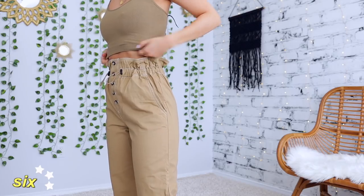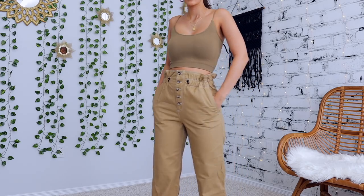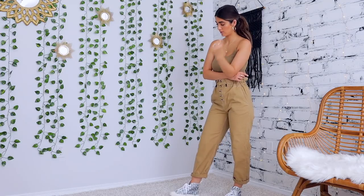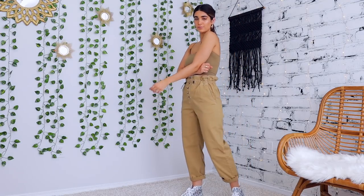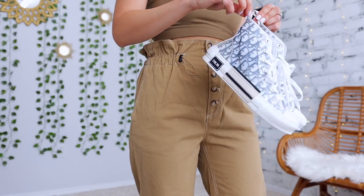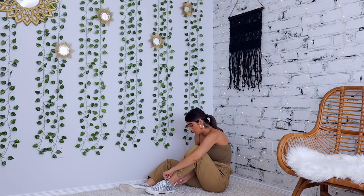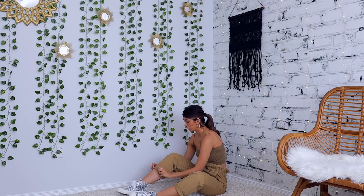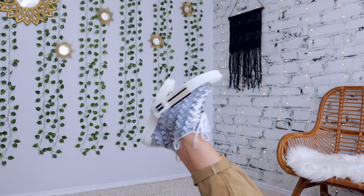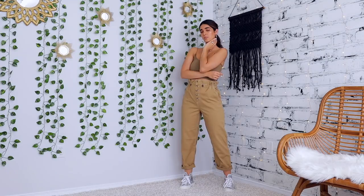If I had a choice to dress head to toe in neutrals every single day, I would take it. So the next look is exactly that — this full fit is from Urban Outfitters. These paper bag pants are freaking amazing: so high-waisted and so flattering. One of my favorite little crop tops from the Urban site is this really thin, dainty strap one — they have it in a ton of colors and I chose this olive green to match the pants perfectly. Even though the top is really cropped, the high-waisted pants balance out the look. I added my high-top Dior sneakers for a pop of pattern and tied my hair in a sleek ponytail.